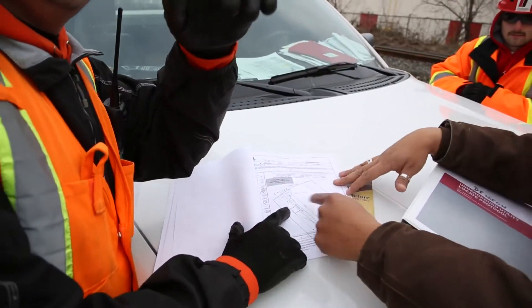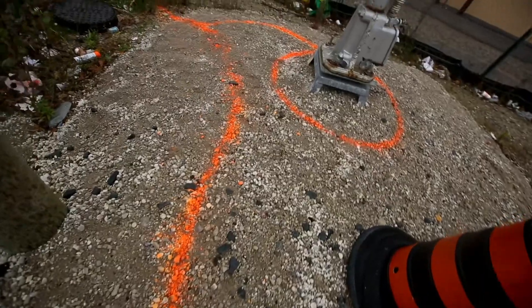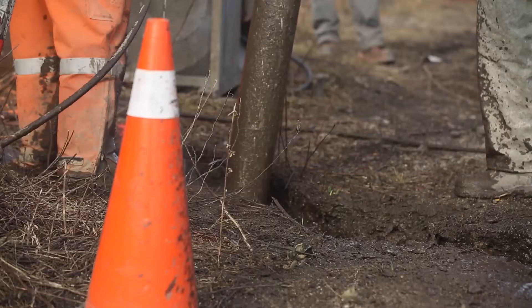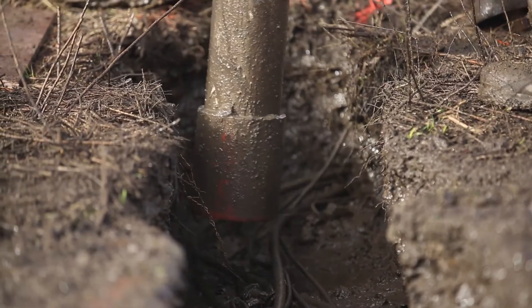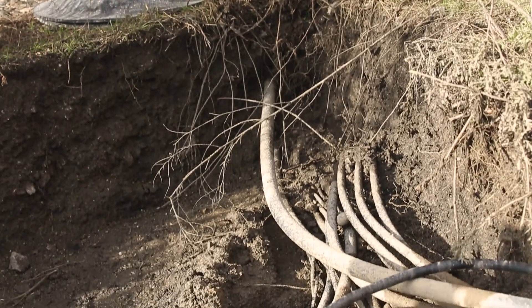The construction coordinator, foreman, and operators should discuss locate sheets prior to commencement of work. The method of excavation and exposing of utilities should be in accordance with utilities-owned company and TSSA requirements.